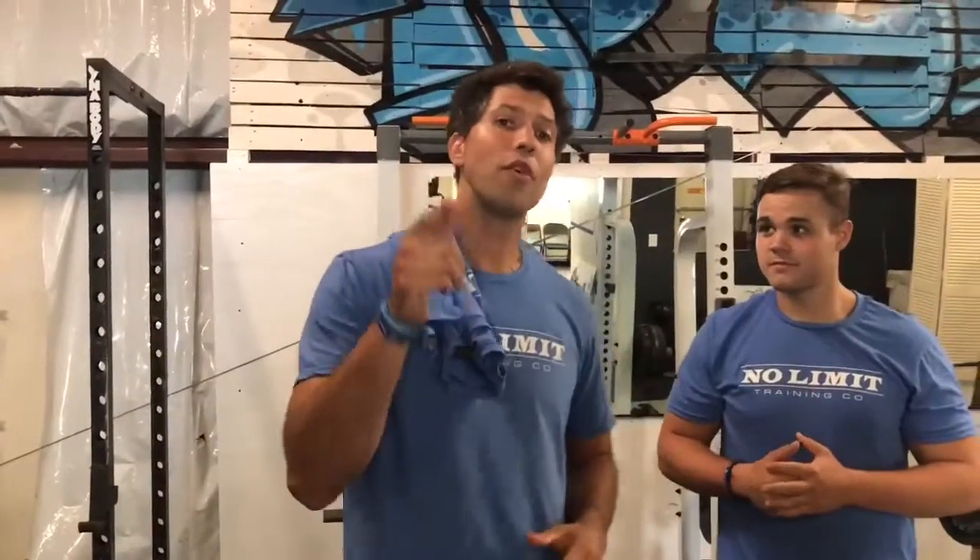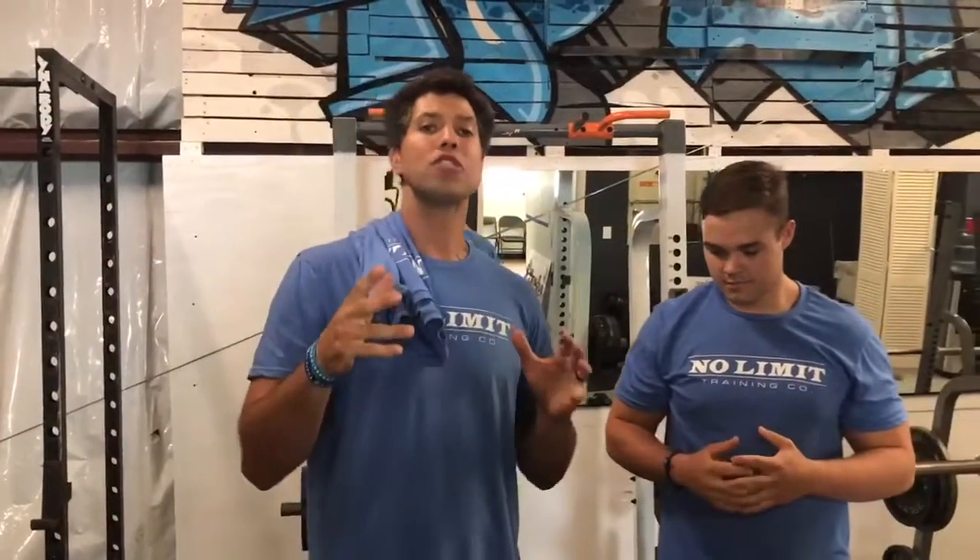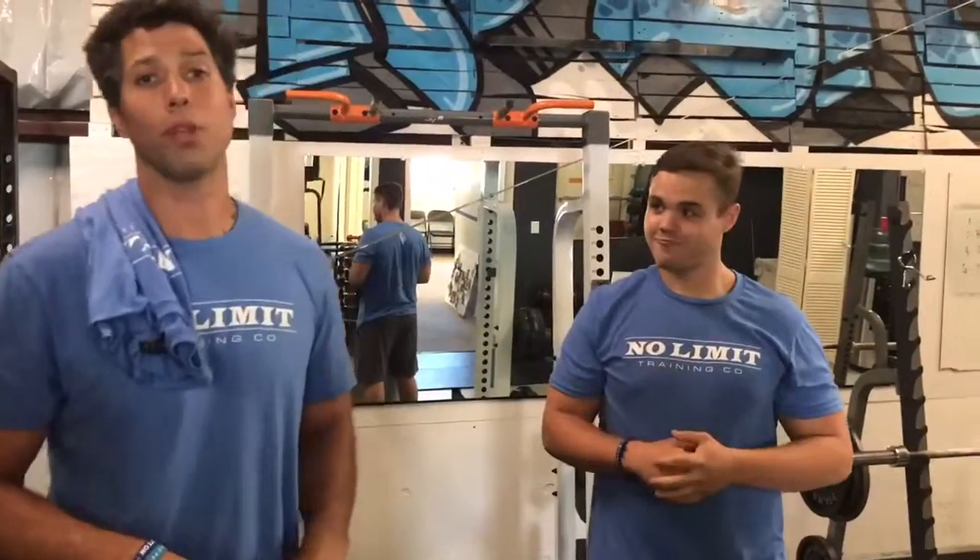What's up? This is Steve Schmidt with another weekly challenge coming at you. This week, we're going to do the chin-up challenge. I got Coach Luke here, going to demonstrate what a chin-up looks like.